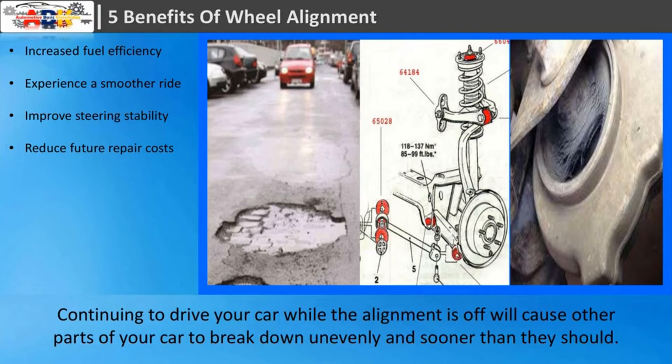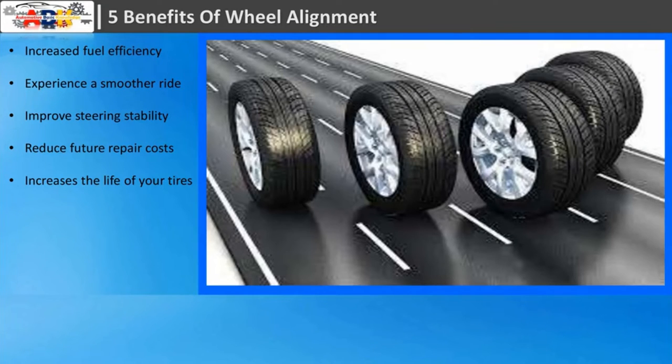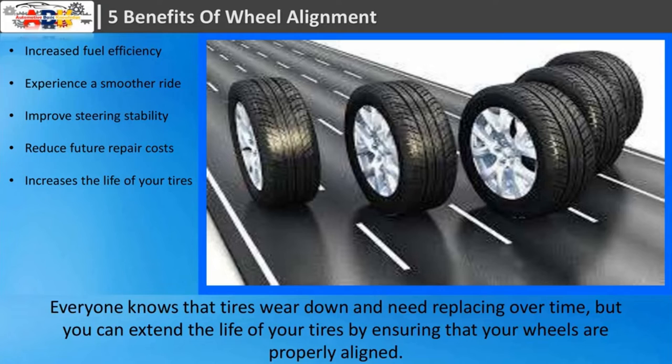Fourth: reduce future repair costs. Continuing to drive your car while the alignment is off will cause other parts of your car to break down unevenly and sooner than they should. Every time you hit a pothole, your steering and suspension systems take a hit.